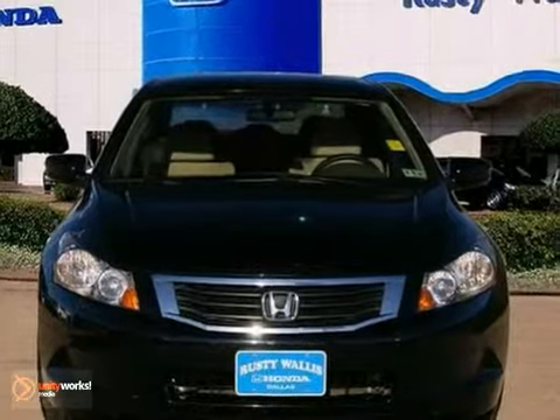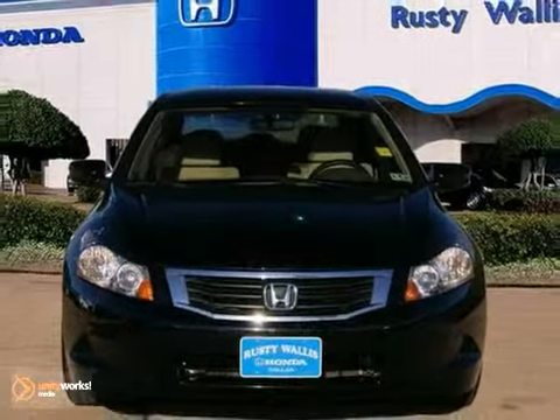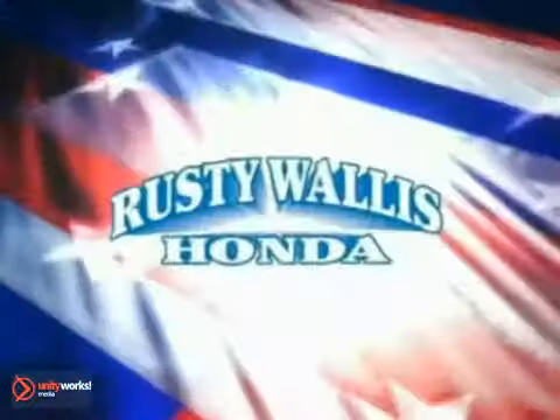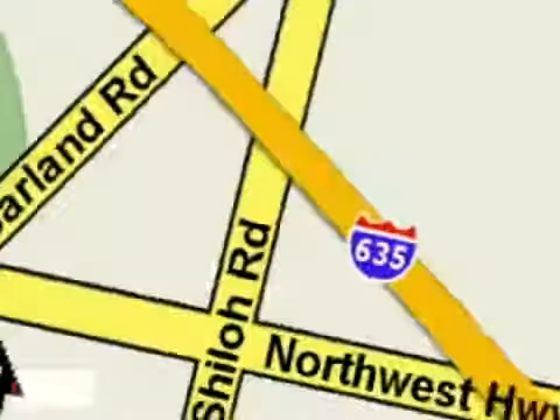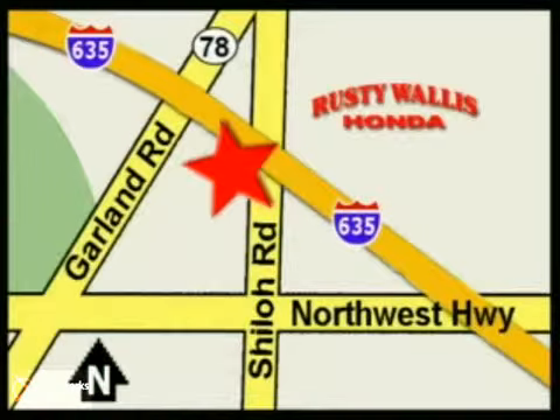So come in and take a look for yourself. At Rusty Wallace Honda, our primary goal is to satisfy our customers. Stop in today — we're easy to find just off I-635 at Shiloh Road.